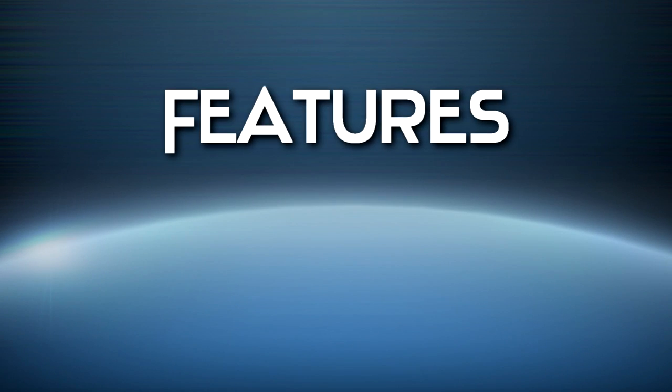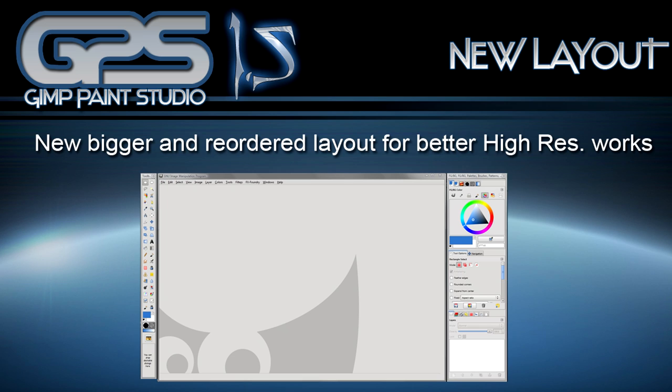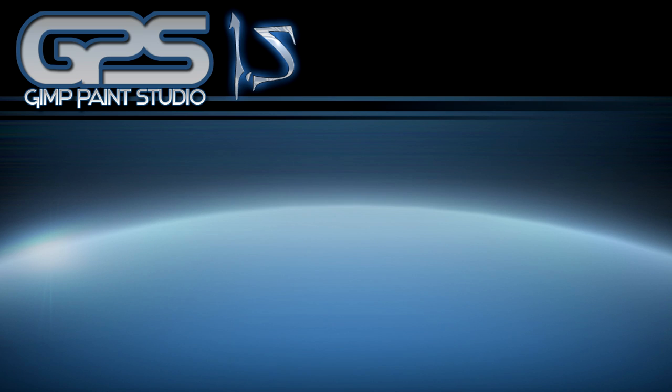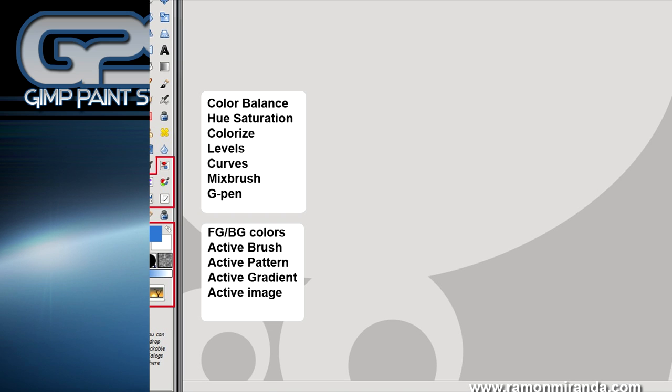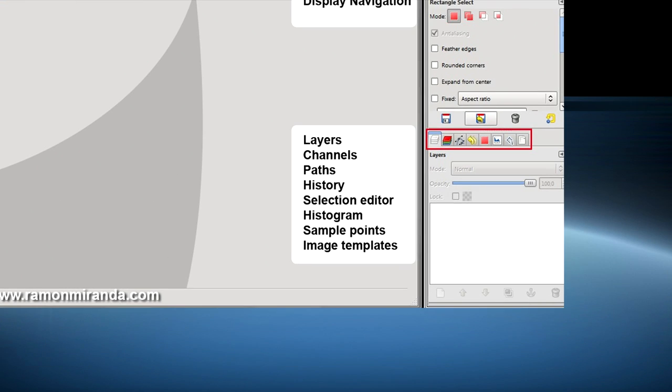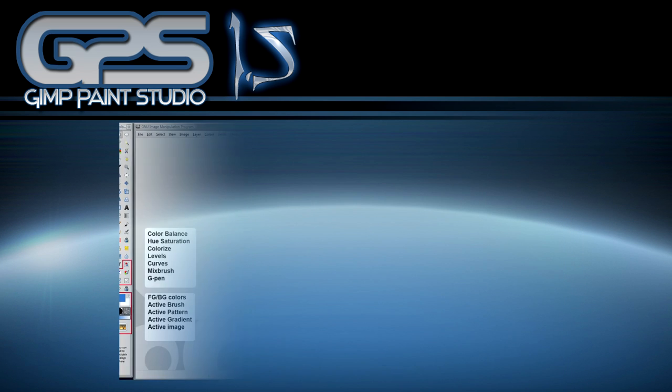What about its features? There is a new bigger and reordered layout for better high-res works. It is nice to have a bigger space where we can paint freely and comfortably, so GPS is being redesigned to achieve more space and better tools location.